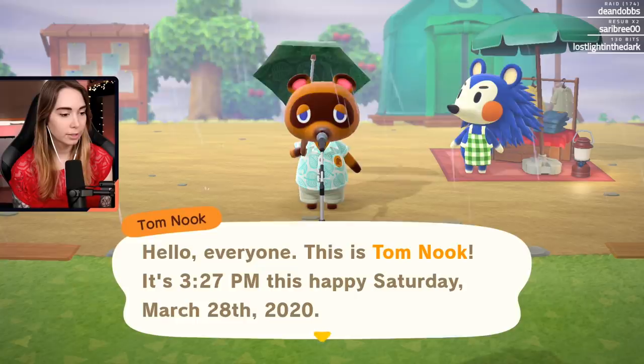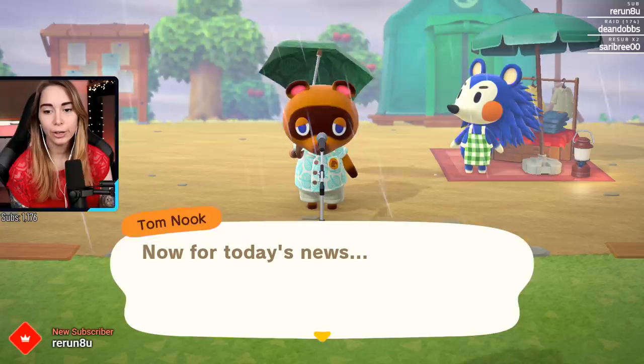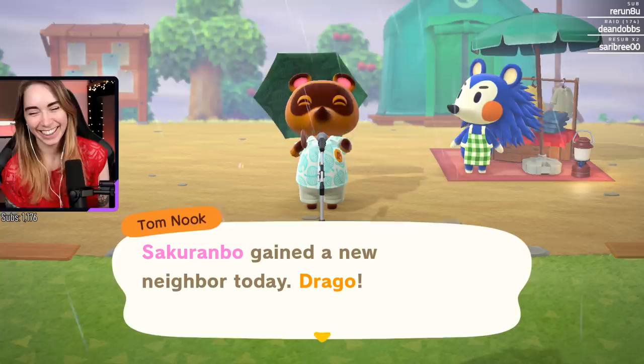Oh, the little hedgehog! TomNook327, I'm starting later and later. Let me do this - there we go. Rerun, thank you so much for the sub. You got me at setup time, yeah. No worries, thank you so much, I really appreciate it though.